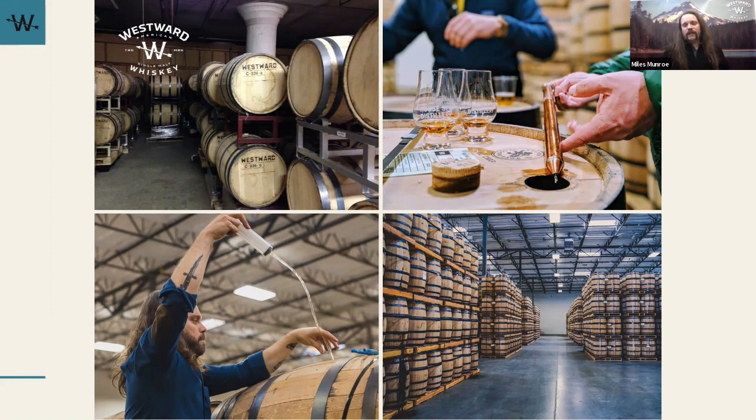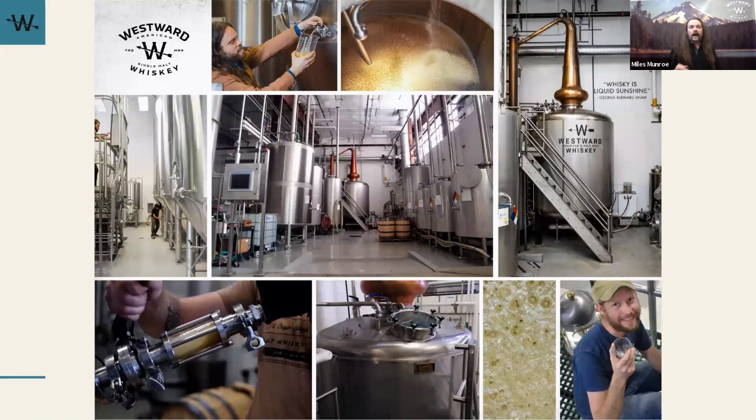It's almost like minimalist cooking — you start with excellent ingredients and take a somewhat hands-off approach to let those shine through. We actually call our new make 'barley eau de vie' because it's just so flavorful. We want that to last through the aging process. We're inspired by beer, we coax out great beer flavors from fermentation, and we end up with about a 9% wash — pretty low alcohol — before moving on to distillation. Westward is double pot distilled.